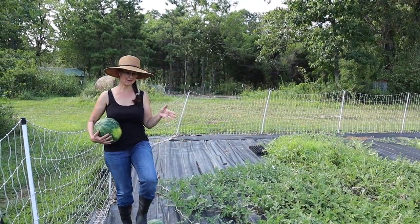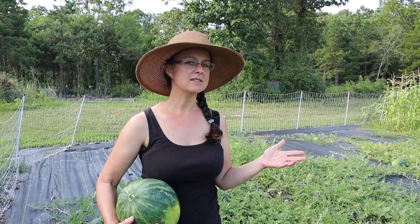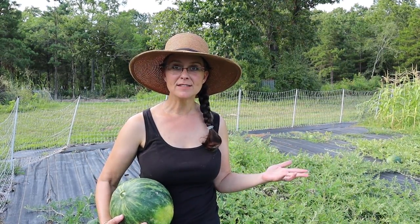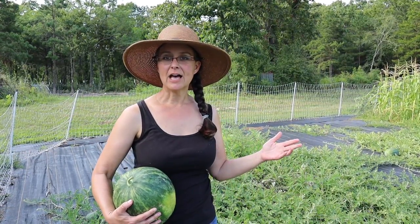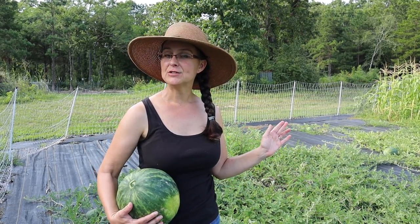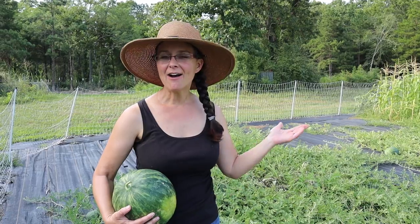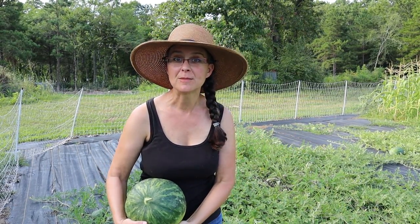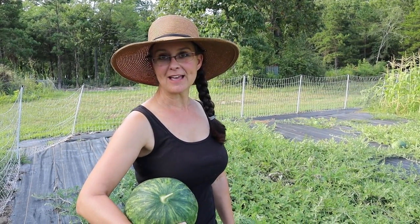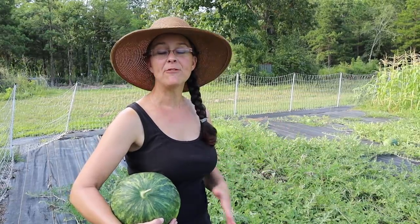I want to give you a quick update, especially because you're seeing me lift watermelons. About seven weeks ago yesterday I had surgery — I had a hysterectomy. I've been on physical restrictions that haven't allowed me to do any lifting and limiting my pushing and pulling. Well today I met with my surgeon and I'm completely cleared to return to my normal work. Thank you guys so much for keeping me accountable, watching over me, making sure I wasn't doing what I wasn't supposed to be doing, and for praying for me. I'm all better and I'm feeling fantastic.